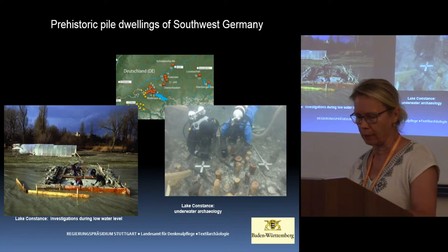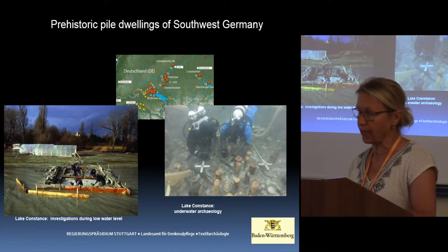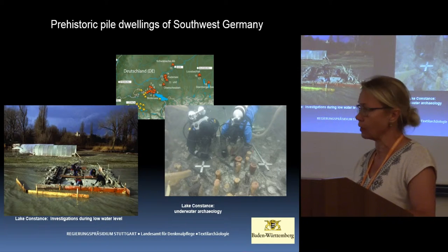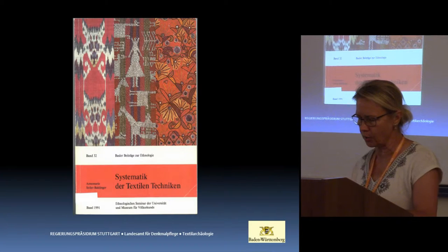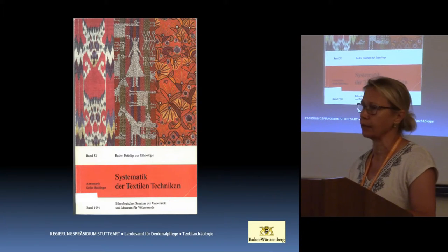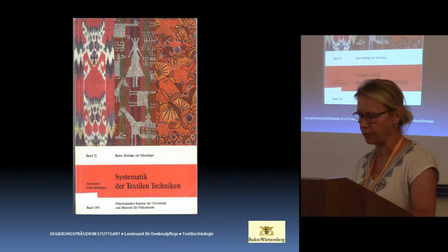During the course of this work, I became acquainted for the first time with the variety of textile structures and systematics of manufacturing techniques. I was lucky enough to attend, as an observer, a number of courses by Annemarie Seiler-Beidinger — the author of the groundbreaking 1991 study on systematic detection and technique at the Ethnologica Seminar at Basel University.